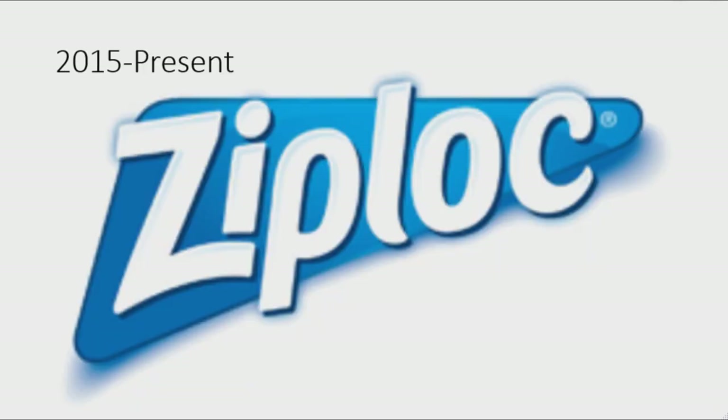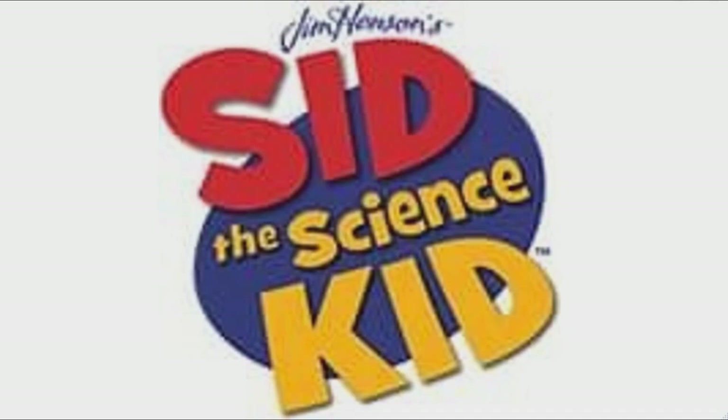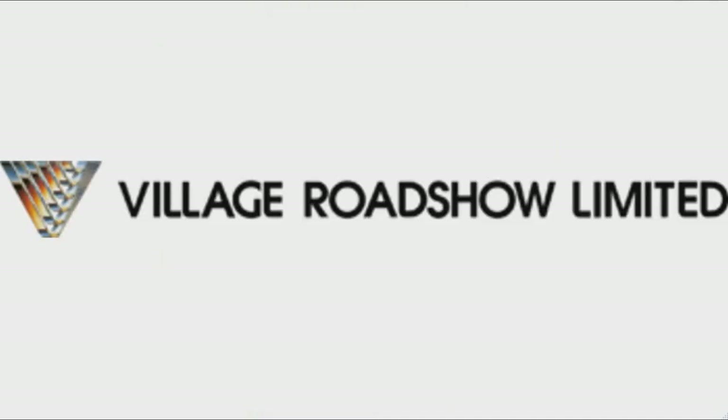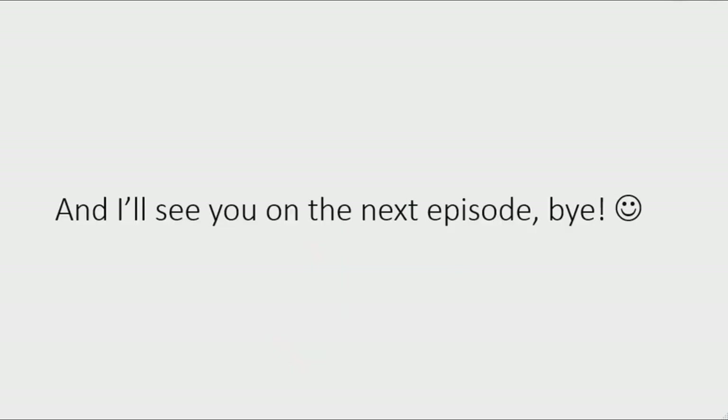2015 to the present: the triangle has been altered and the font has changed. That was the end of today's episode. Stay tuned for the next one where I talk about Sid the Science Kid, Village Roadshow, National Basketball Association, and National Football League. I'll see you on the next one, bye!